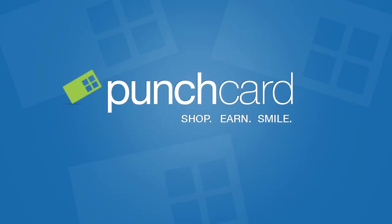My name is Andy Stoyer. I'm the CEO and founder of punchcard.com, and we've built an app that allows you to save money and shop at the places that you love to shop at and be rewarded for being the loyal customer that you are.